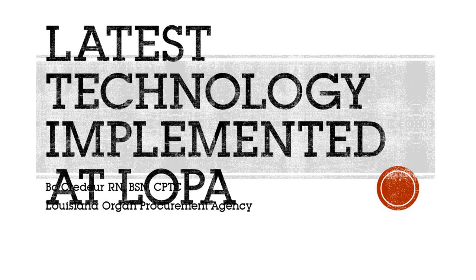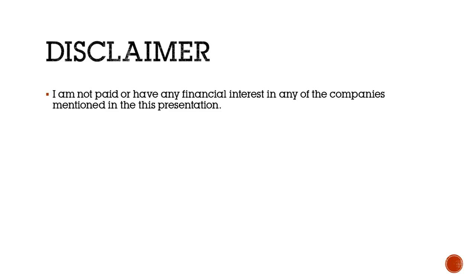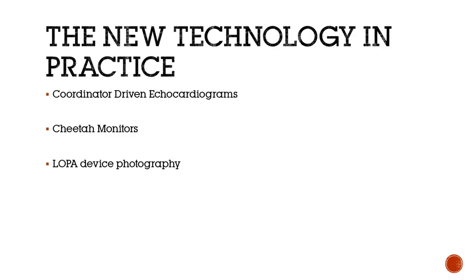My name is Bo Crater, and I'm an Advanced Practice Coordinator at the Louisiana Organ Procurement Agency. Before I get started, I do have a little disclaimer — I do not have any financial interest in any of the companies mentioned in this presentation. The three things I'd like to talk about are coordinator-driven echocardiograms, the Cheetah monitor which we also started using last summer, and local device photography.